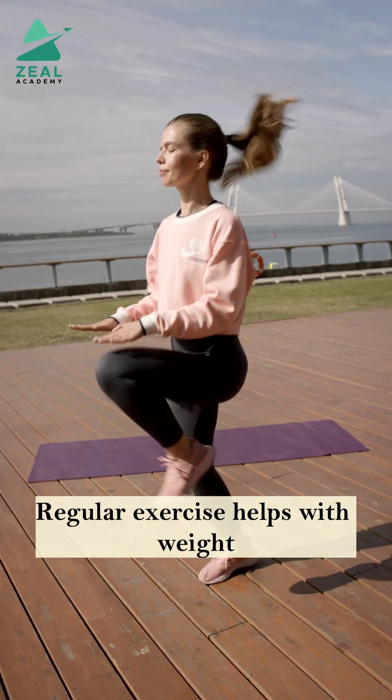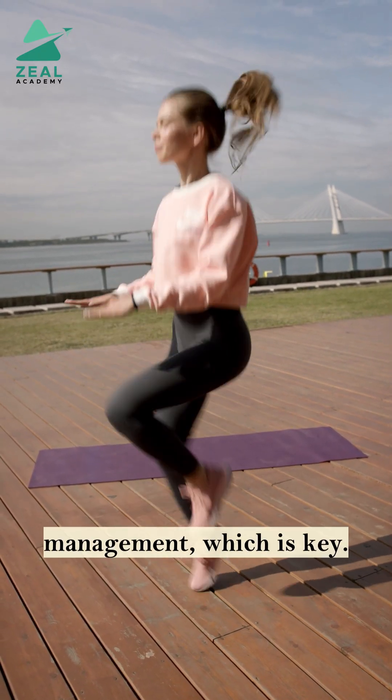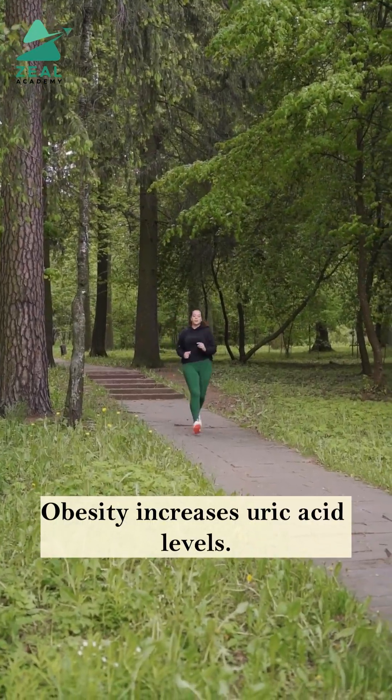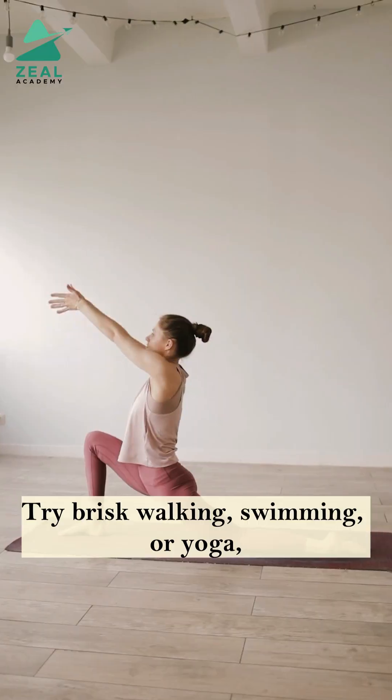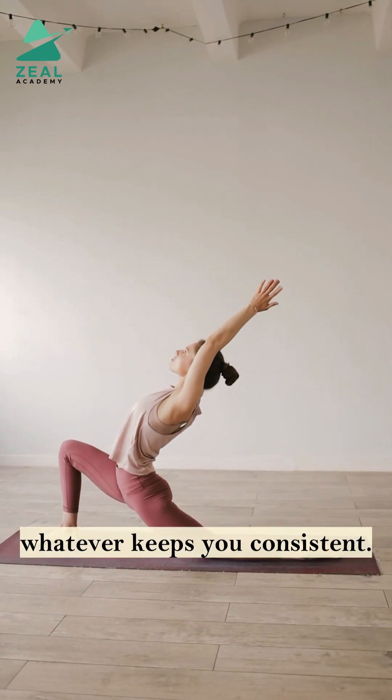Get moving. Regular exercise helps with weight management, which is key. Obesity increases uric acid levels. Try brisk walking, swimming or yoga — whatever keeps you consistent.